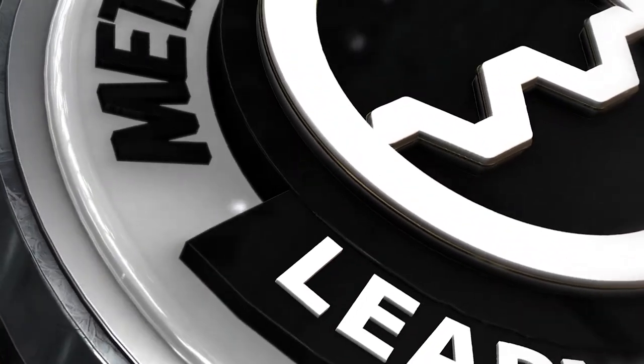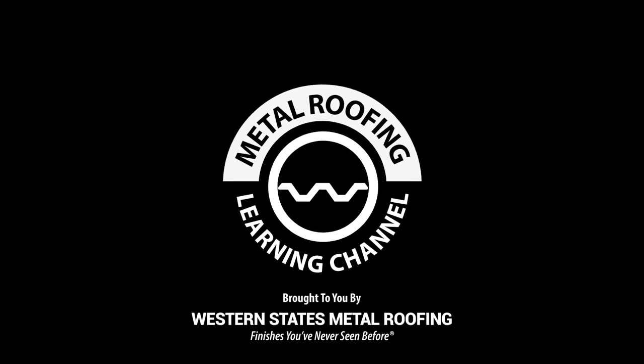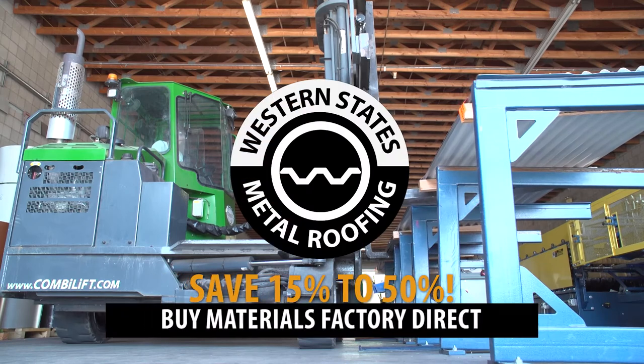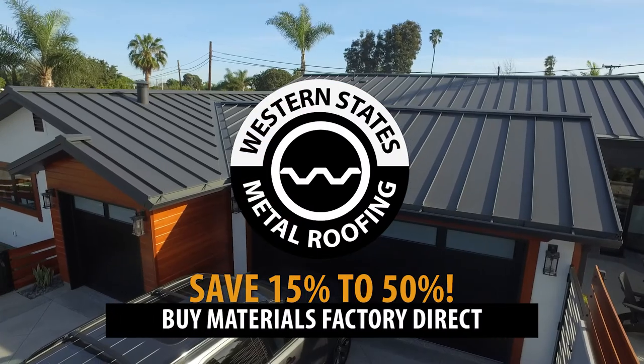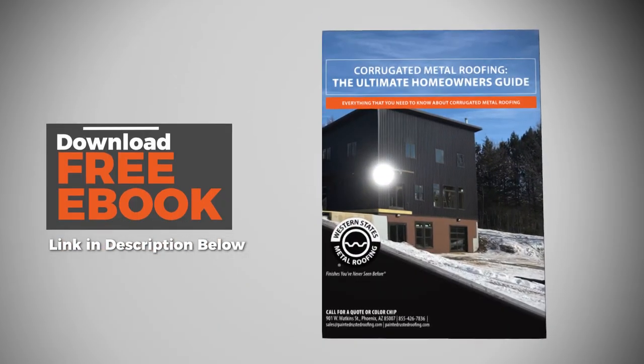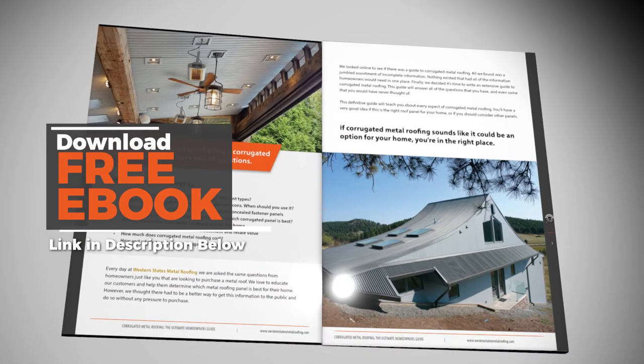This is the Metal Roofing Learning Channel, brought to you by Western States Metal Roofing, where you can find a variety of panel colors and finishes, all while saving 15 to 50% on your materials by buying Factory Direct. For an in-depth guide to corrugated metal roofing, download our free eBook today — link in the description below.